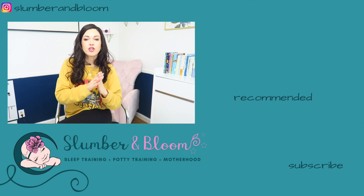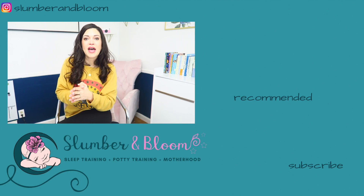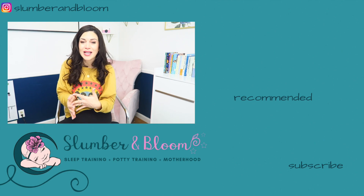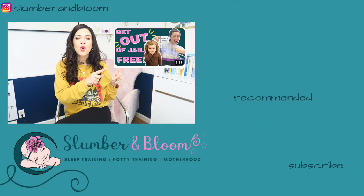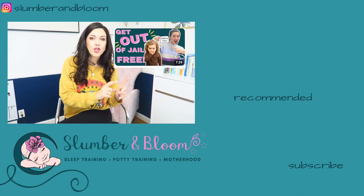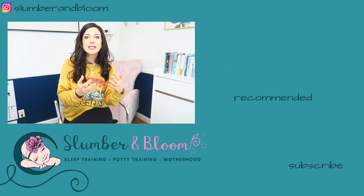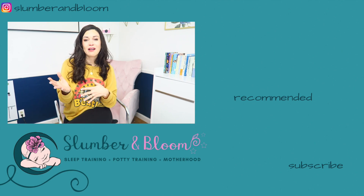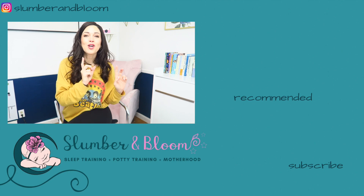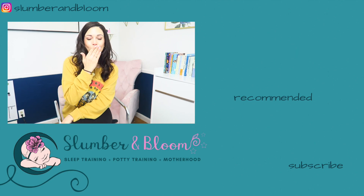If you're still struggling with the bedtime phase — your child understands the clock but is still getting out of bed with requests — check out my video on the bedtime pass. It's an empowering sleep training method for toddlers to understand they can have choices but also need to go to bed. Check out that video after this one, and keep blooming!